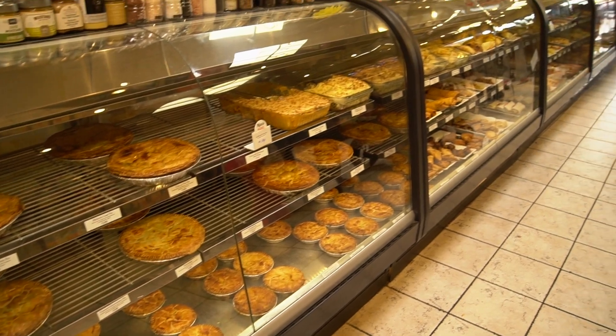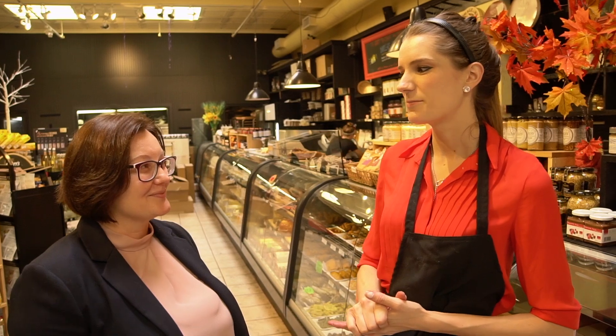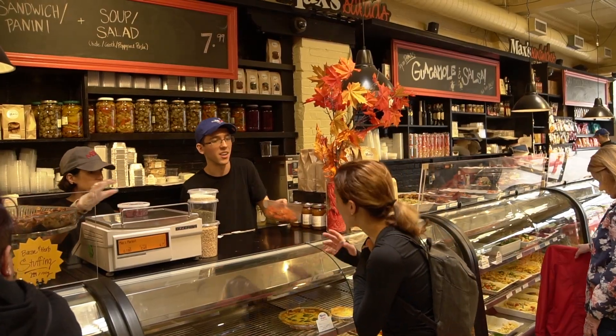We have a cherry custard pie, coconut custard, peach custard, lemon meringue, new apple pie, blueberry pies, strawberry rhubarb, and raspberry flavors. So anytime you come to Max Market, make sure you are hungry — you will always find something.